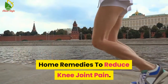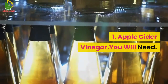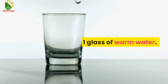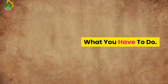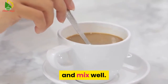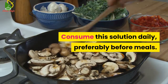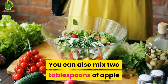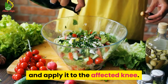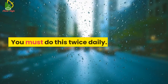Home remedies to reduce knee joint pain. Number 1: Apple cider vinegar. You will need 2 teaspoons of apple cider vinegar and 1 glass of warm water. Add 2 teaspoons of apple cider vinegar to a glass of water and mix well. Consume this solution daily, preferably before meals. You can also mix 2 tablespoons of apple cider vinegar with a tablespoon of coconut oil and apply it to the affected knee. You must do this twice daily.